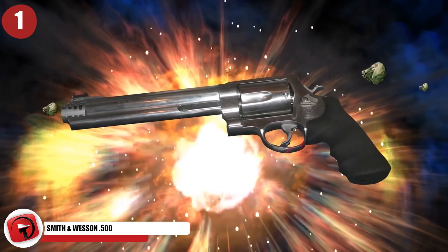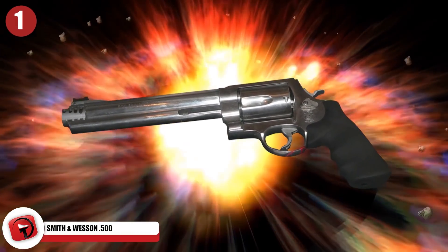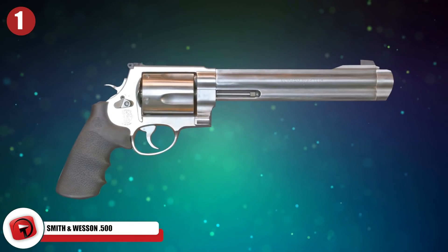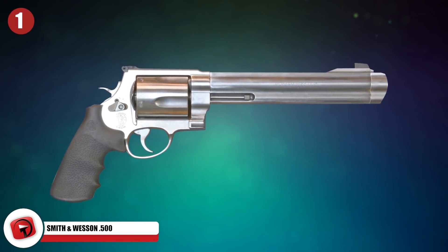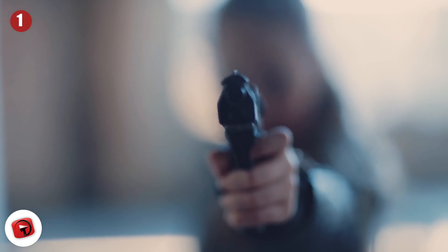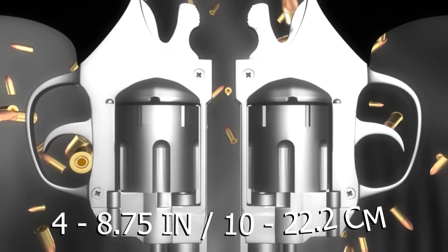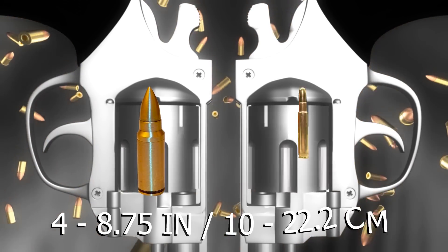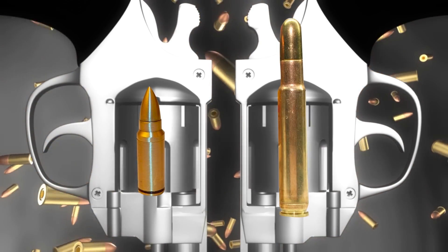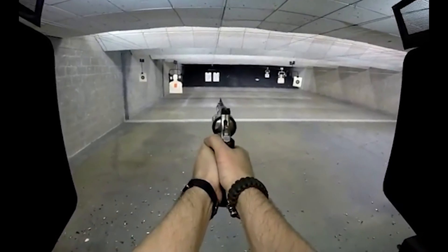Number 1: Smith & Wesson .500. When you're thinking purely in terms of power, the Smith & Wesson 500 can't be beat. Most sources say it's the most powerful handgun currently on the market, even though there are technically a few guns out there which are more powerful. There are a bunch of differently sized barrels you can put on this thing, ranging from around 4 inches to a whopping 8.75 inches long.